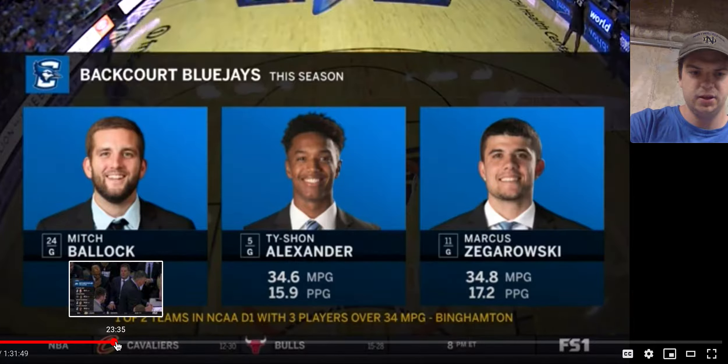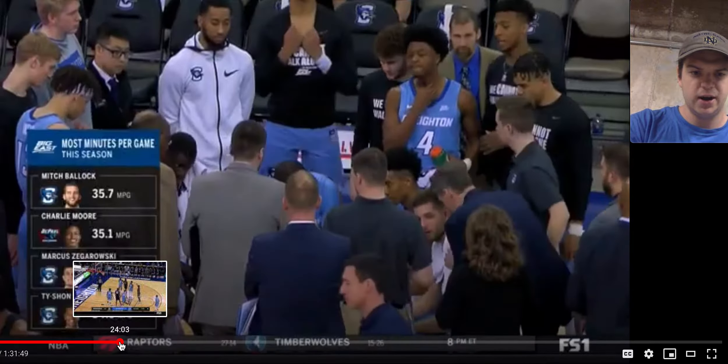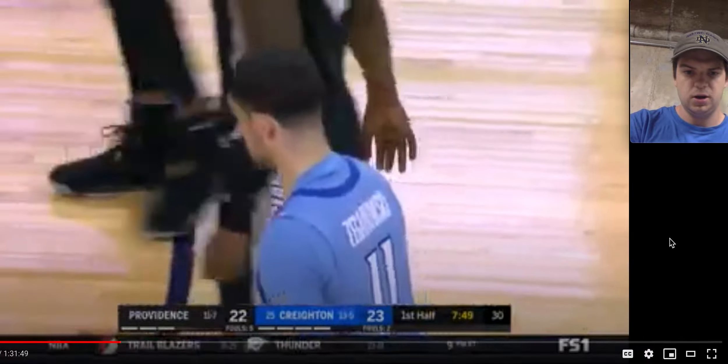You can see that's the three-headed monster they have in the backcourt — Ballack, Zegarowski, and Alexander. They're all super talented and very fun to watch as well.